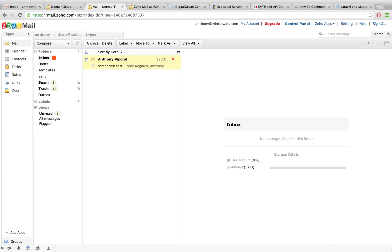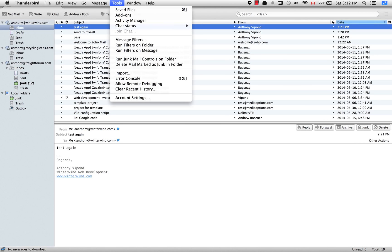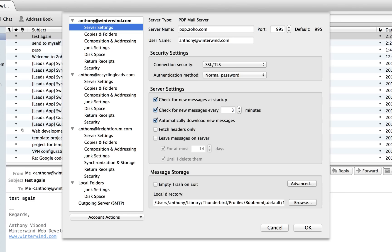Now the problem with leaving messages in the inbox is that after a certain amount of time, especially with people putting attachments in their emails, you will eventually go over the allotted 5 gigabytes. So I'm going to go back to Thunderbird and check the settings for receiving email. In account settings, for anthony at winterwind.com, click on server settings. The server type is a POP mail server. The server name I'm retrieving from is pop.zoho.com on port 995.